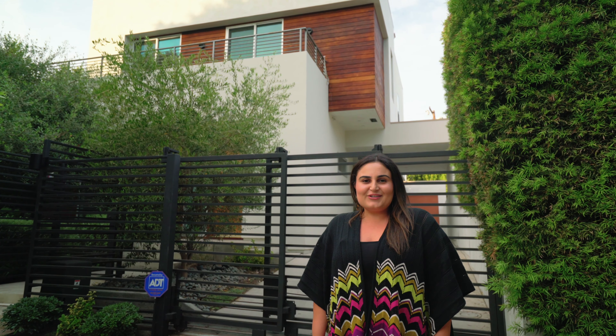Hi, I'm Jennifer Okava. Welcome to my listing at 8925 Ashcroft Avenue in West Hollywood. Let's take a look inside.